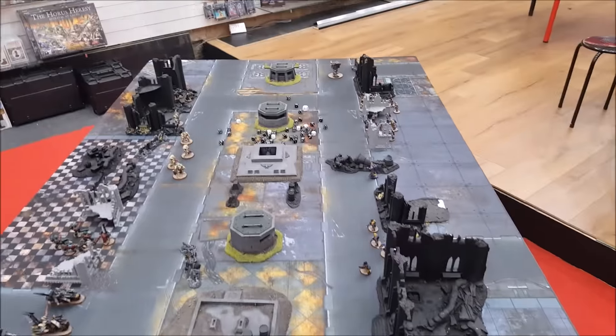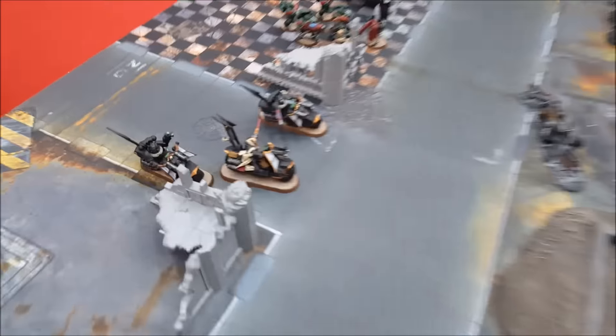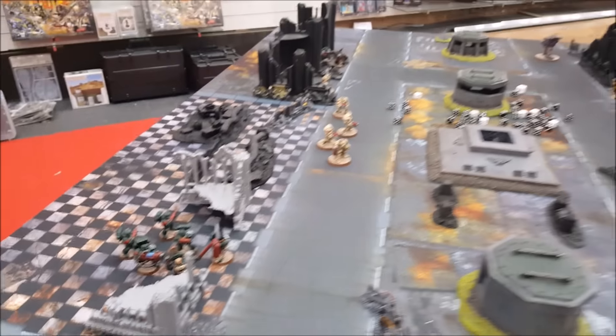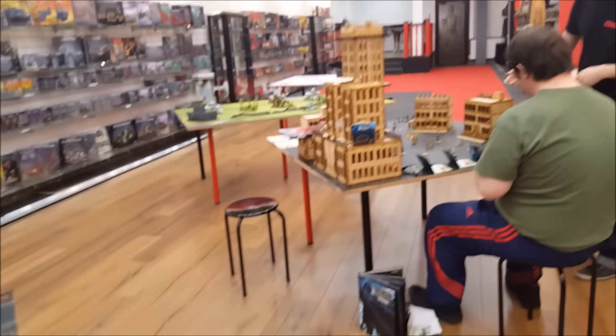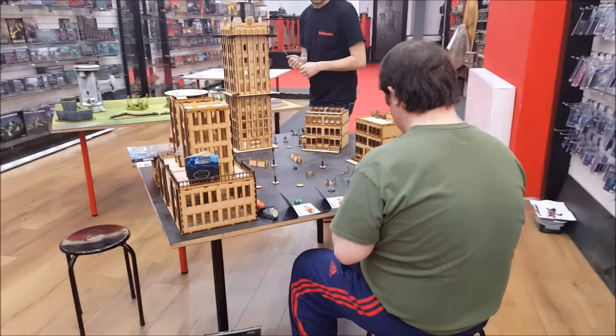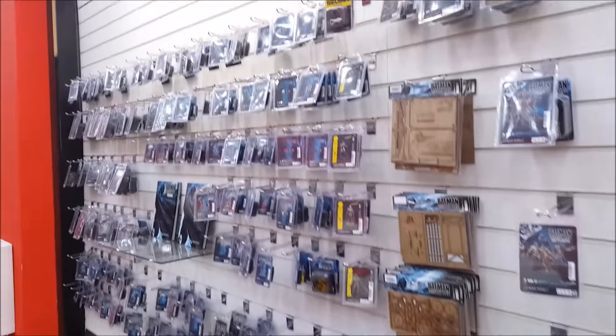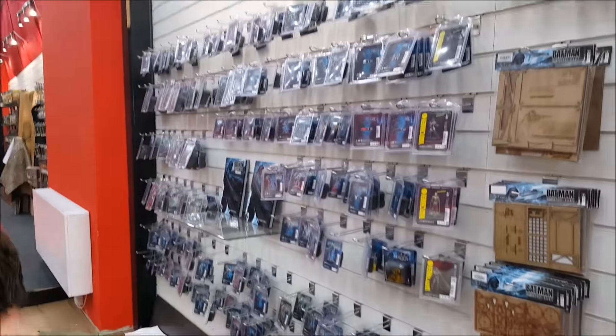Terrain needs painting up — Forge World terrain for a 40K table — and obviously the Dark Vengeance set there, all painted up for the store. Adrian's showing somebody how to play Batman, running through a demo game there. And there's the Batman wall — a whole lot of Batman stock.